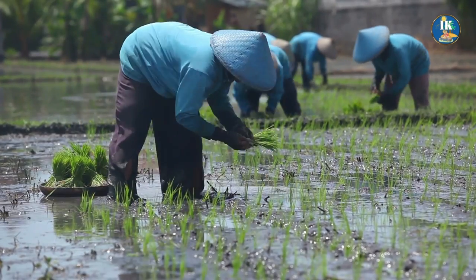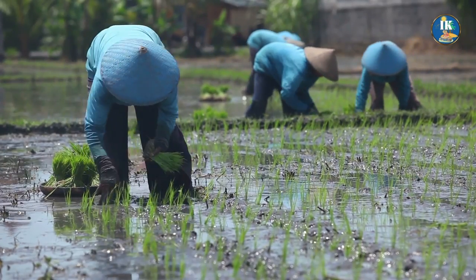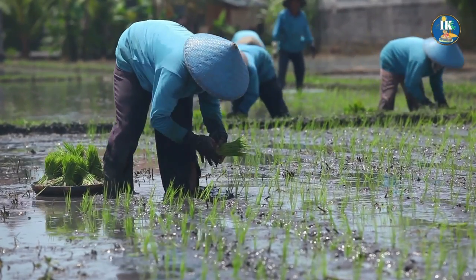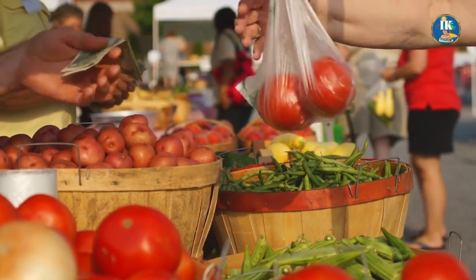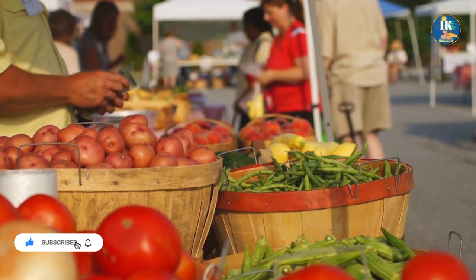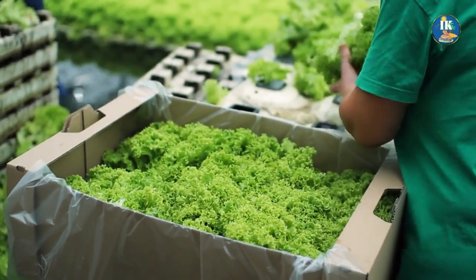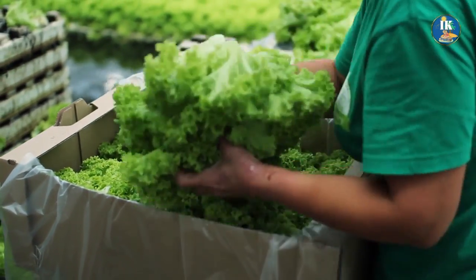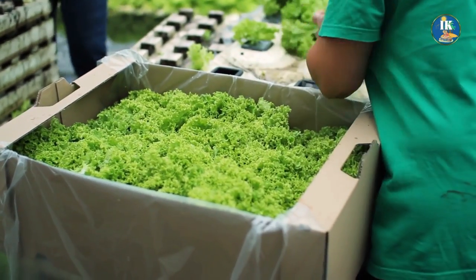These are just some of the exciting possibilities that synthetic biology can bring to the world of agriculture. With synthetic biology, we have the power to transform the way we grow food and protect the planet for generations to come. By unlocking the potential of genetic engineering, we can create a more sustainable future, one where crops thrive and the environment is protected.